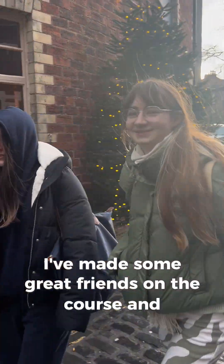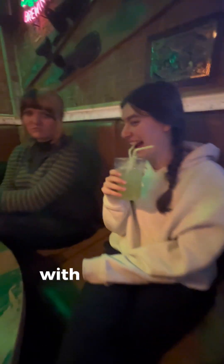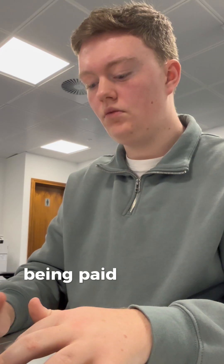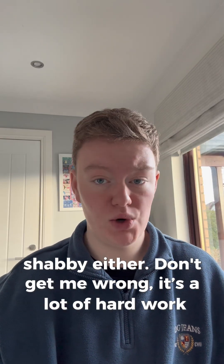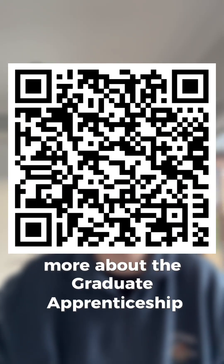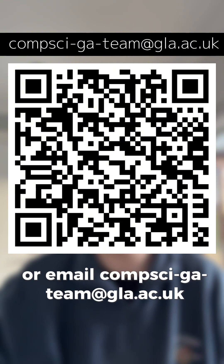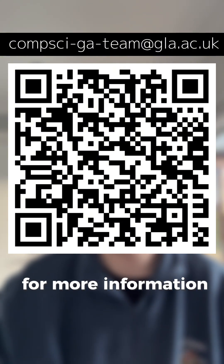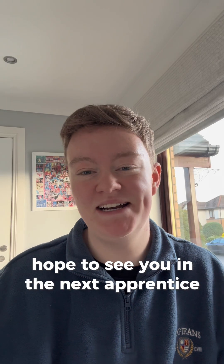I've made some great friends on the course and I'm really looking forward to continuing with this tight-knit group of people for the duration of the four years. Plus, being paid to do my degree isn't too shabby either. Don't get me wrong, it's a lot of hard work, but I wouldn't have wanted to get my degree in software engineering any other way. Scan the QR code to find out more about the Graduate Apprenticeship, or email compsci-ga-team at gla.ac.uk for more information. Hope to see you in the next Apprentice Cohort.